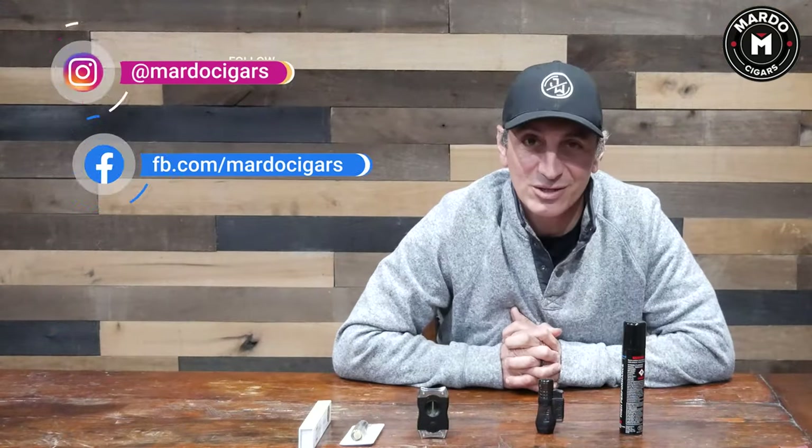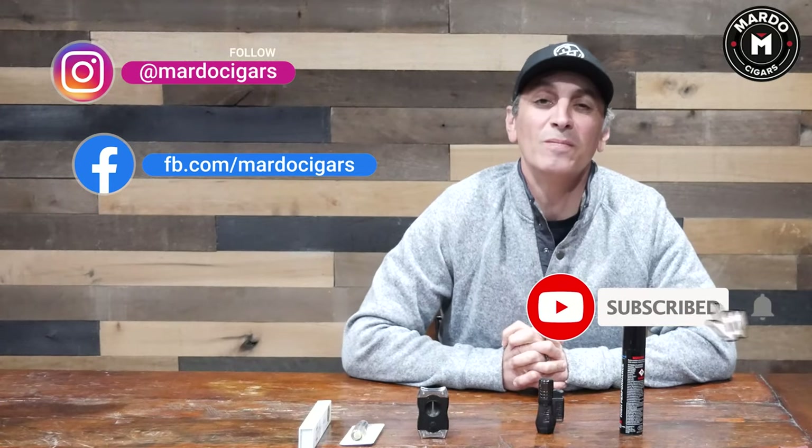That's it for this week. Thank you very much for watching. Let me know in the comments what you think of this video. I'll see you guys next week — but before I go, remember to follow us on Instagram, like us on Facebook, tell your friends, and subscribe to our YouTube channel. Peace out.